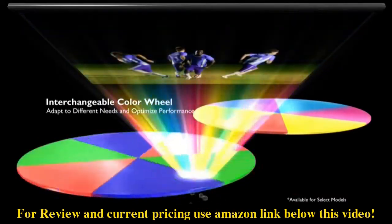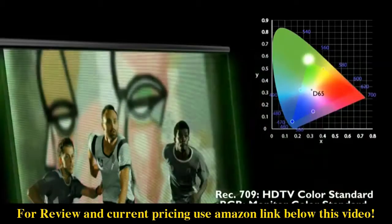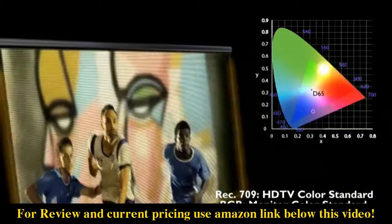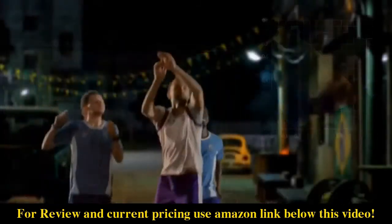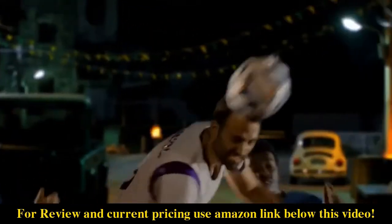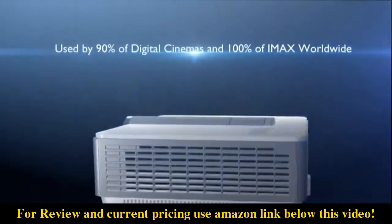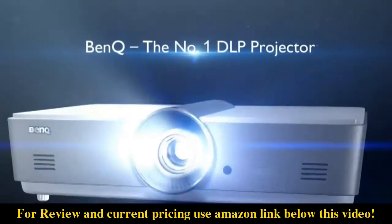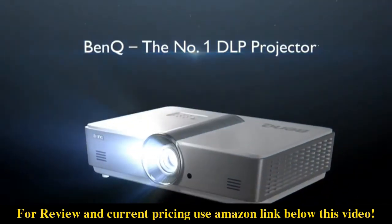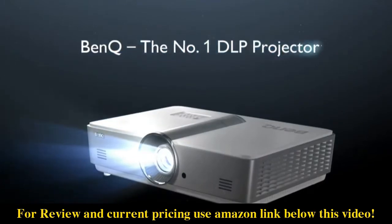No matter if you desire brilliant color or clear text, you can have the most optimal performance. BenQ DLP projection reaches the Rec. 709 sRGB color standard — colors are projected with accuracy like how the directors see it. Used by 90% of digital cinemas and 100% of IMAX worldwide, DLP is the number one projection technology in the world, and BenQ is the number one DLP projector.